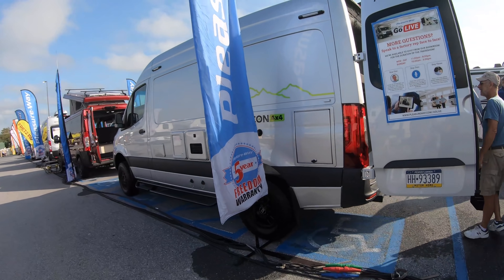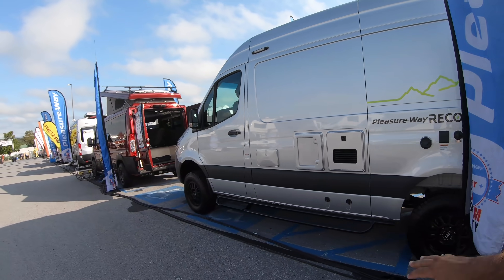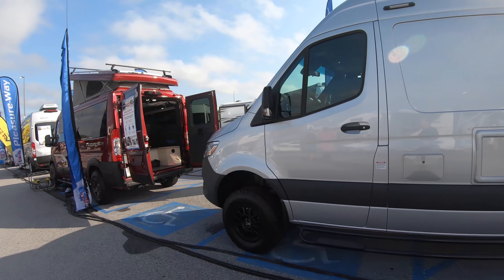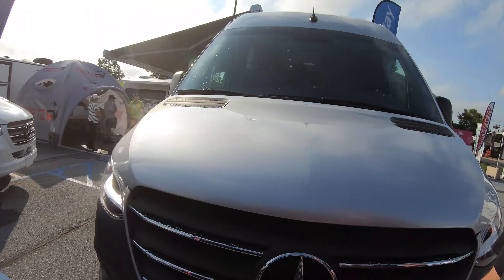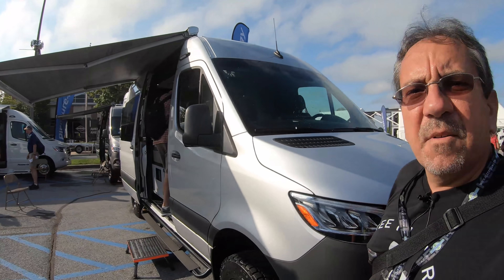I see that they're doing some four-by-four units. Let's go inside. I don't know if there's an official entrance, but I'm gonna sneak in through here because I want to see this.